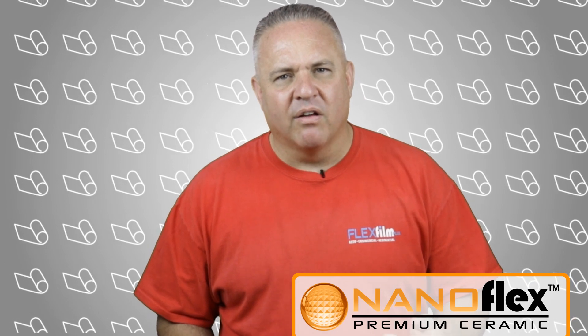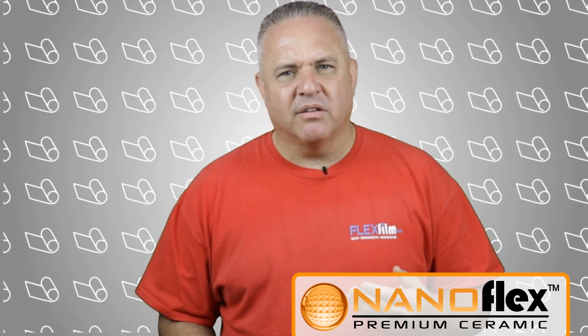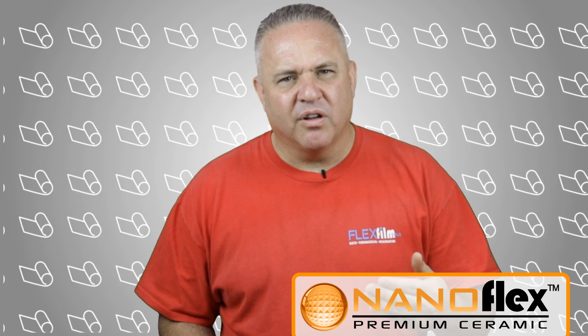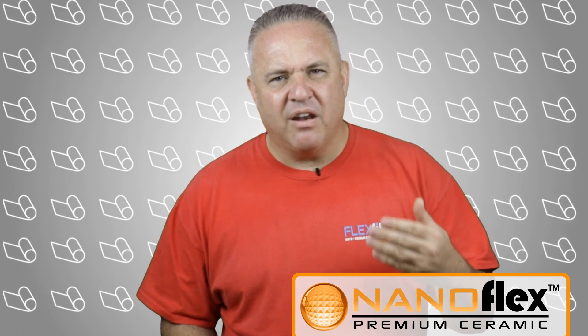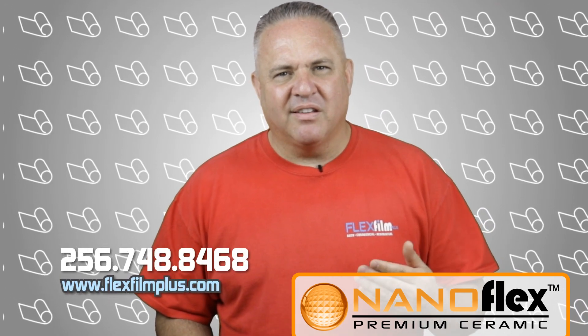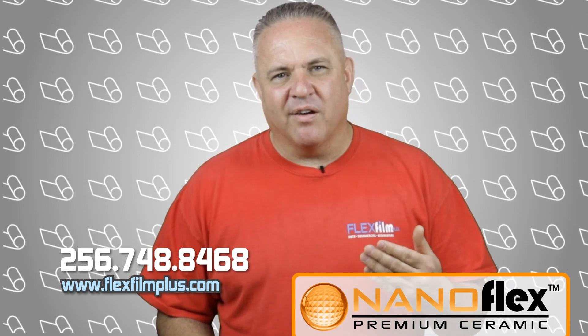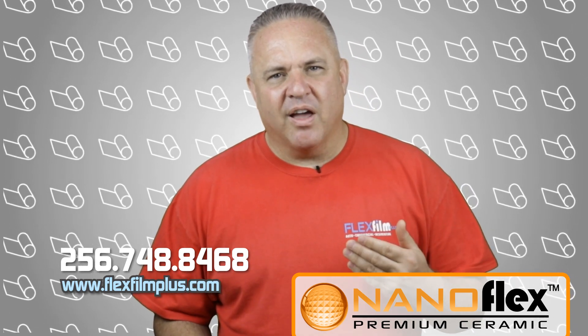Listen, if you want a hyperfilm, there's not many places to go right now. There's only about three legitimate places that I know of that even carry these films. The problem with these films is that they are too expensive, very difficult to install, or if you're not a member of their club, you can't even buy the product anyway. So if your competitor down the street has a hyperfilm and you need one to compete, well now you have somewhere to go — Flexfilm. NanoFlex is here.